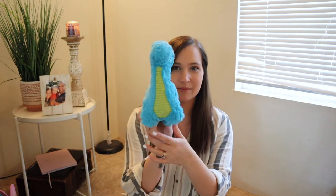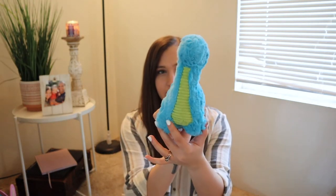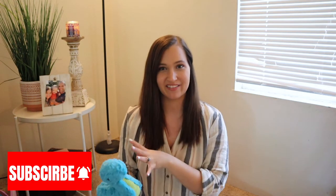Moving on to JJ's stuff. The first thing I got — it actually wouldn't fit in his Easter basket — is a little blue dinosaur stuffed animal. It's super cute; he was holding it all through the store and I knew he wanted it, but I'm saving it for Easter. I found this in the Target dollar spot for about three dollars. They had some other stuffed animals too — bunnies and some girly ones as well.